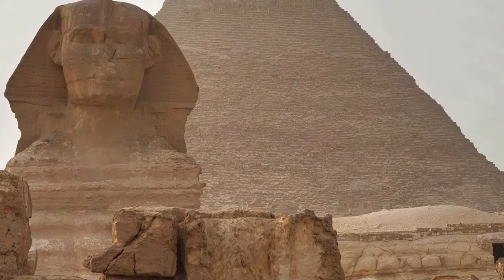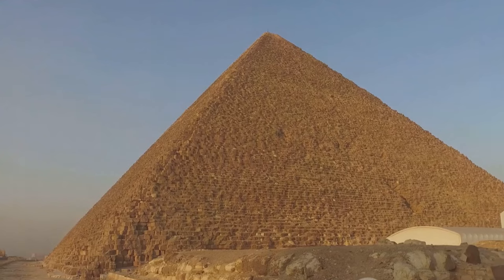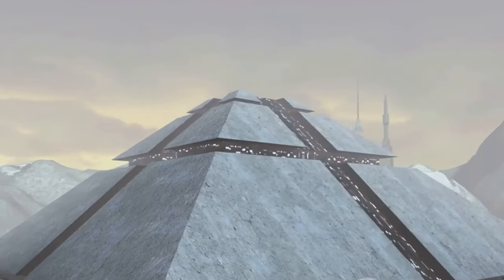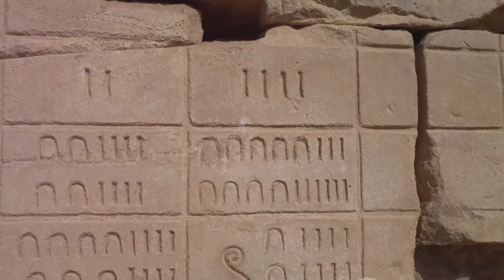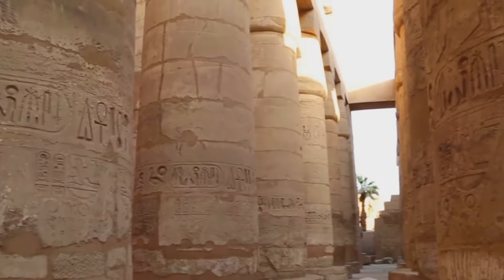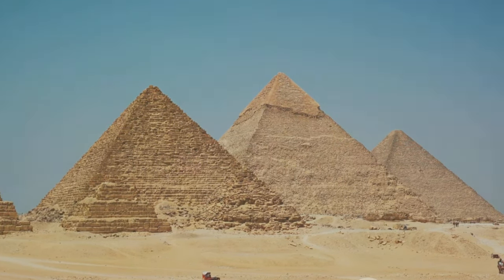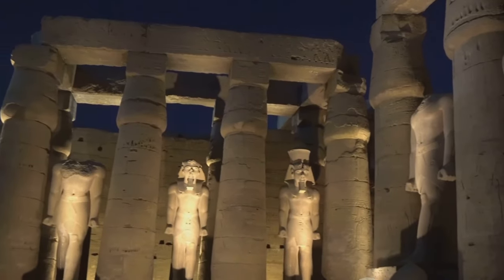The materials used in the pyramid's construction — from the limestone blocks to the granite inner chamber — bear witness to the architectural prowess and resource management of the ancient Egyptians. The pyramid's alignment with the cardinal points, its precise measurements, and its intricate internal structure reflect a deep understanding of astronomy and geometry. As we decipher these symbols, we begin to unravel the enigma of the pyramid. Each symbol, each hieroglyph, each architectural element is a piece of the puzzle, a key to understanding the mind of an ancient civilization.